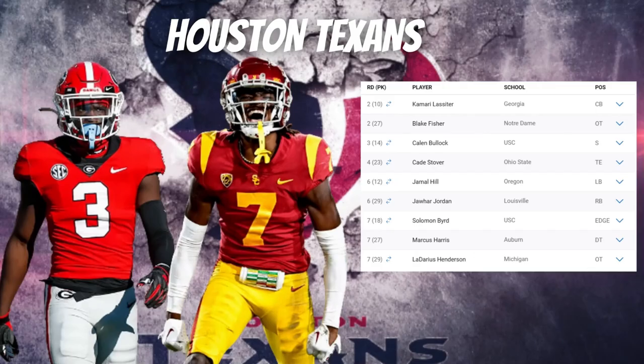What is up everybody, welcome back to the channel. I'm back with another 2024 NFL Draft divisional draft class grade video. If you are new to the channel, I create weekly football content and just wrapped up the AFC West. In this video we are going to start with the AFC South, with the first team being the Houston Texans.